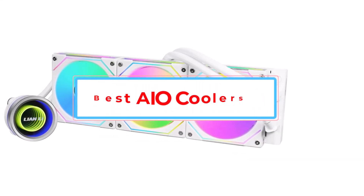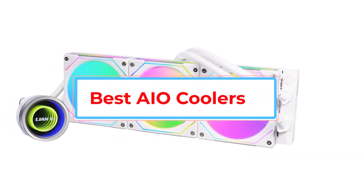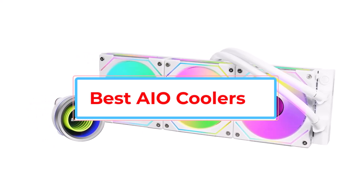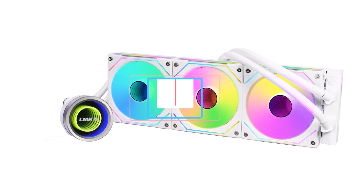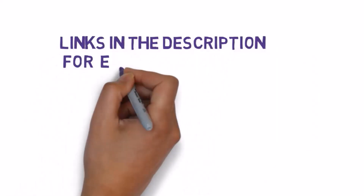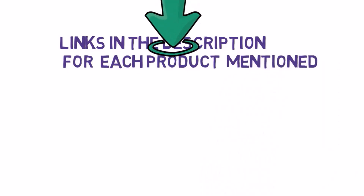Are you looking for the best AIO coolers? In this video we will look at some of the best AIO coolers. Before we get started, we have included links in the description, so make sure you check those out to see which one is in your budget range.